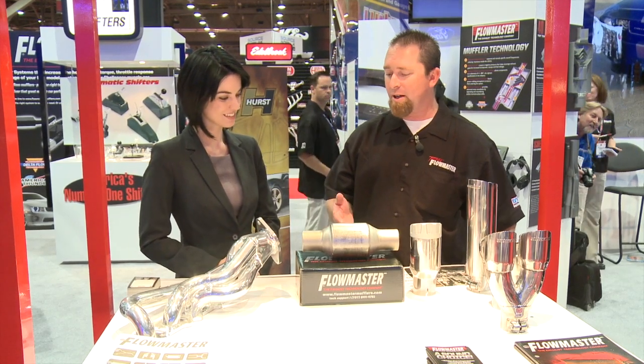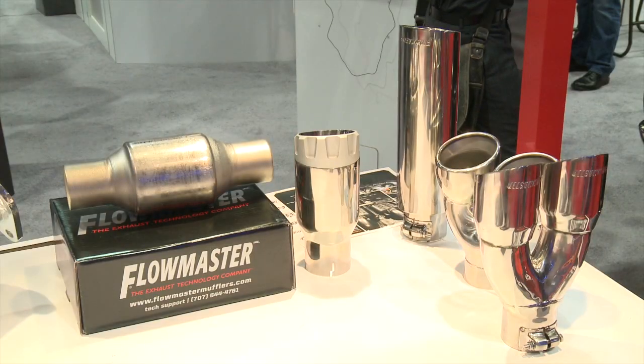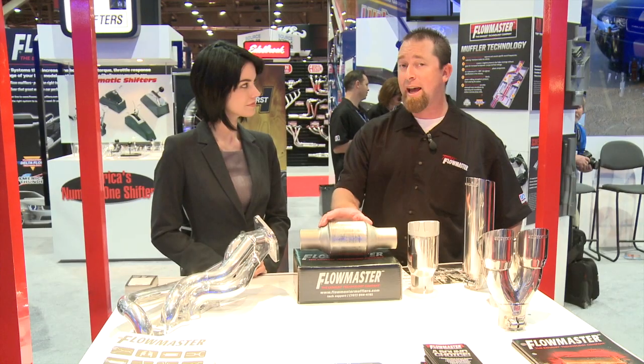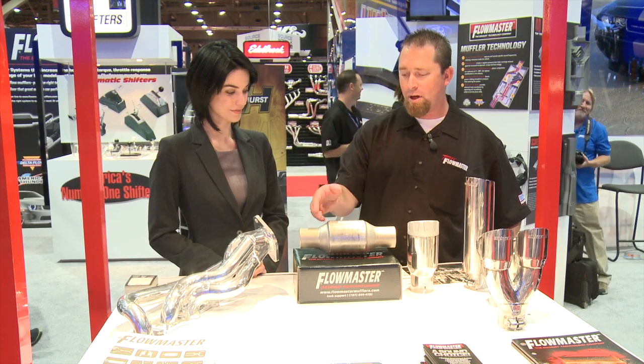Another thing we've got new this year is our line of catalytic converters. Right now we've got 49 state legal universal cats. This is one of our newer spun models, and we'll be shortly coming out with California applications as well, not only in universal but direct fit.